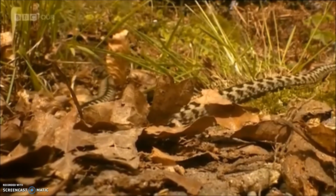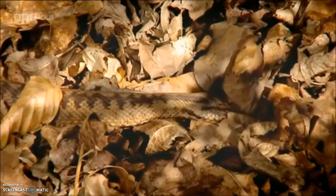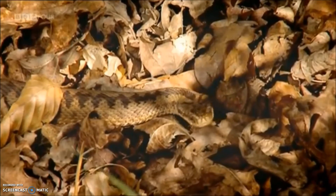After mating, the males disperse, but the females remain rather more visible, basking in the sun to incubate their young as they grow inside their bodies.